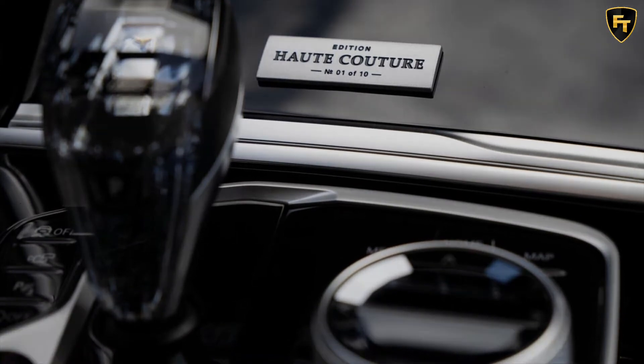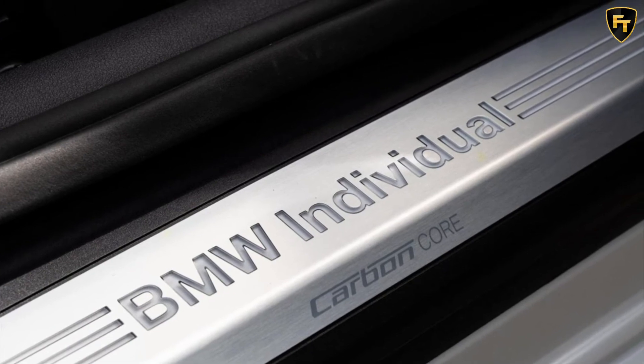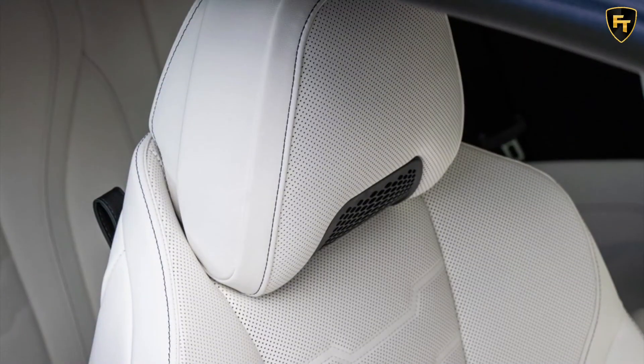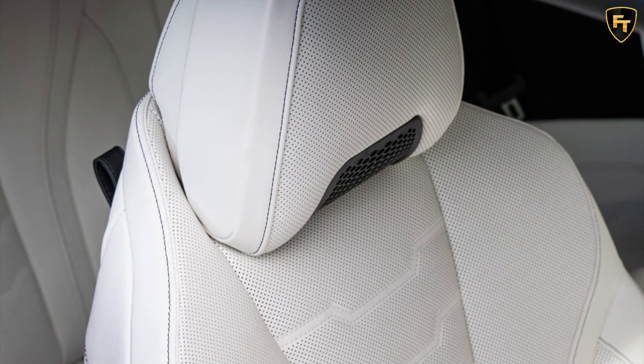To let occupants know that they're in something special, the center console features an engraved plaque made of precision cast metal with the script 'Edition Haute Couture' and the number of the example. Finally, buyers get a tailor-made vehicle cover in — you guessed it — blue, red, or brown, with embroidering that reads Haute Couture.